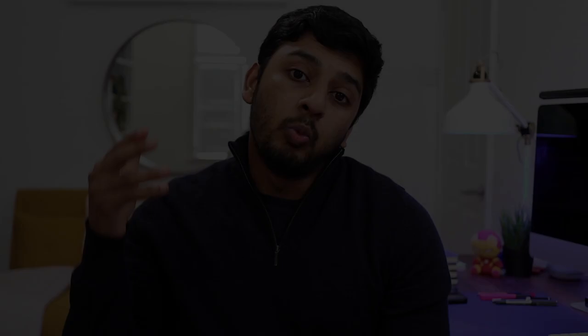This video is kindly being sponsored by the amazing team over at Analyst Prep. Hit the link in the video description below to get 20% off all their CFA and FRM resources.